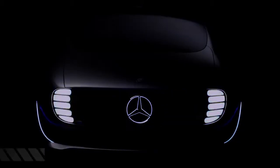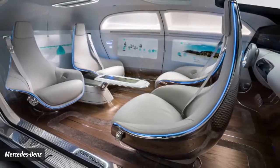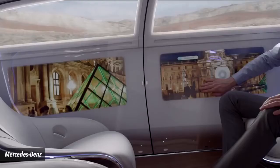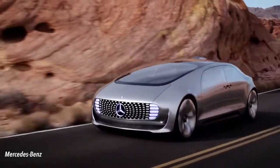Number 10: Mercedes-Benz F-015 Luxury in Motion. Seating four in an arrangement that is more like a living room than an automobile, the carmaker promises this ride will be one filled with comfort and leisure. Who knows, maybe someday getting stuck in traffic will be a good thing.